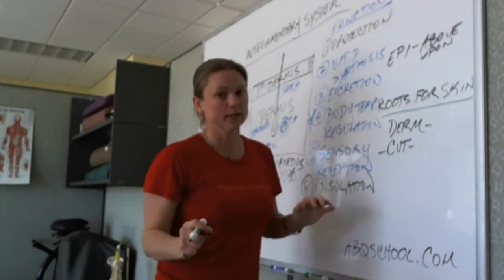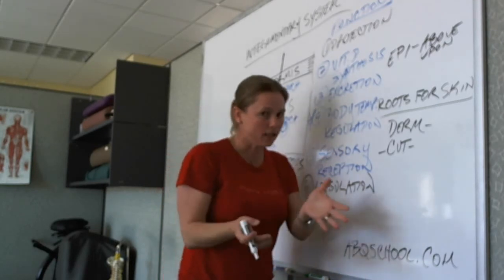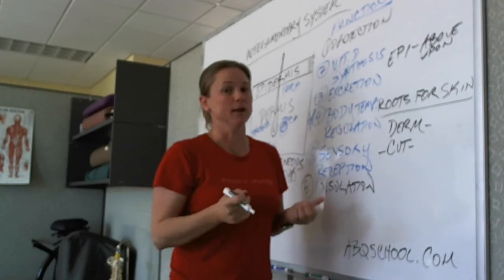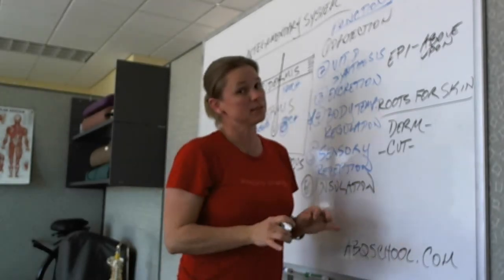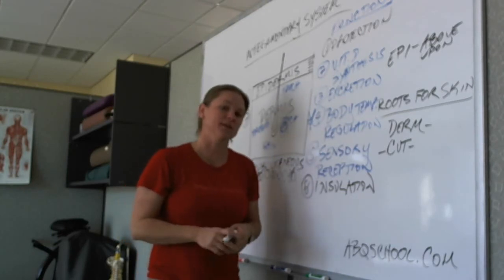We completely take for granted that when our skin is intact, it's doing a good job. It's when we have a cut and bacteria and all of its friends can come in and infiltrate the dermis layer that we run into trouble. So the integumentary system is not that bad of a system to get to know — epidermis, dermis, subcutaneous layers — but it does a lot more than you thought it did.